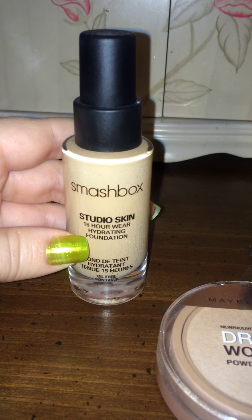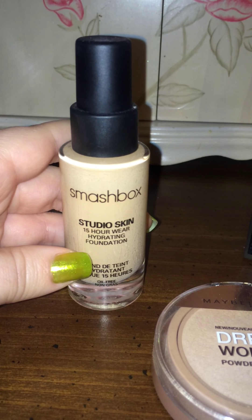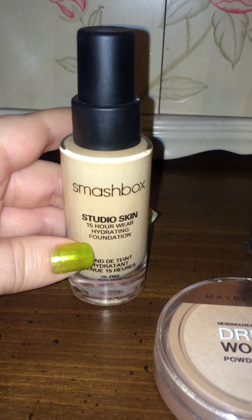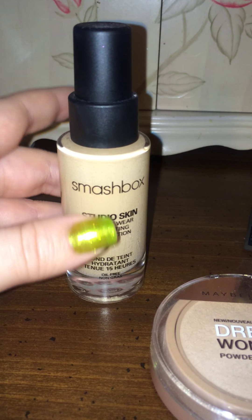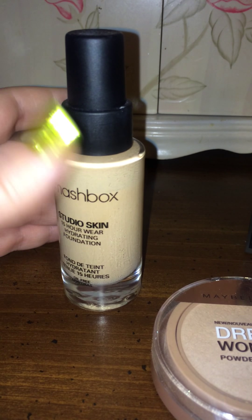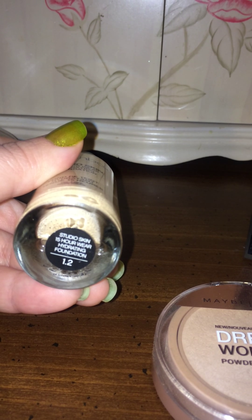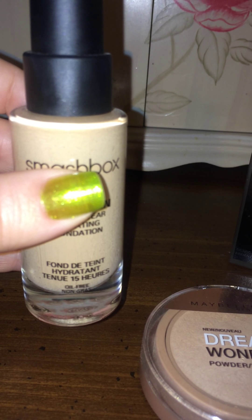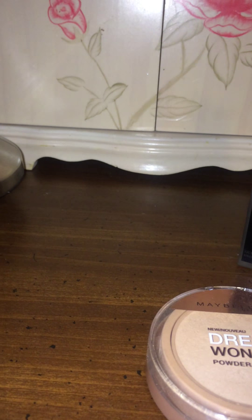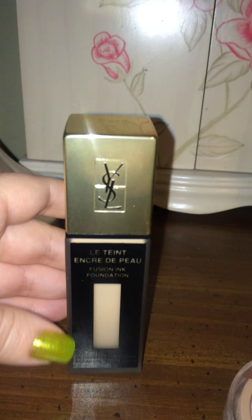Next up, Smashbox — I have a love affair with Smashbox, they have such good products. This is the Studio Skin hydrating foundation, good for both oily and dry skin. What makes it work for oily skin is the 15-hour wear, so it's going to stick and last a really long time. I am in shade 1.2, and this Smashbox will run you $42 at Sephora.